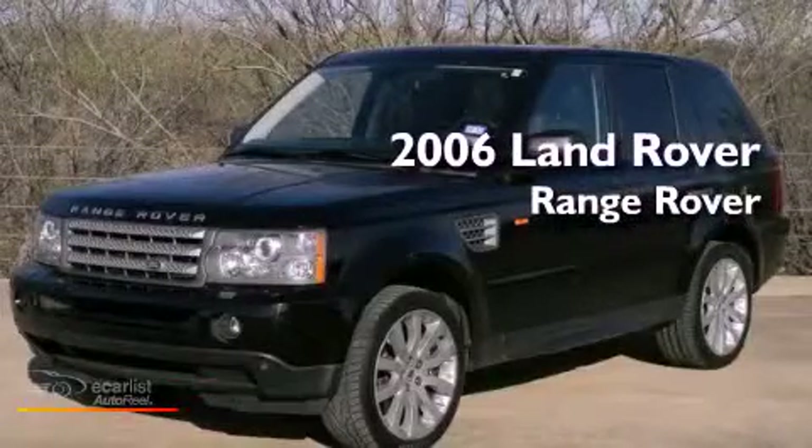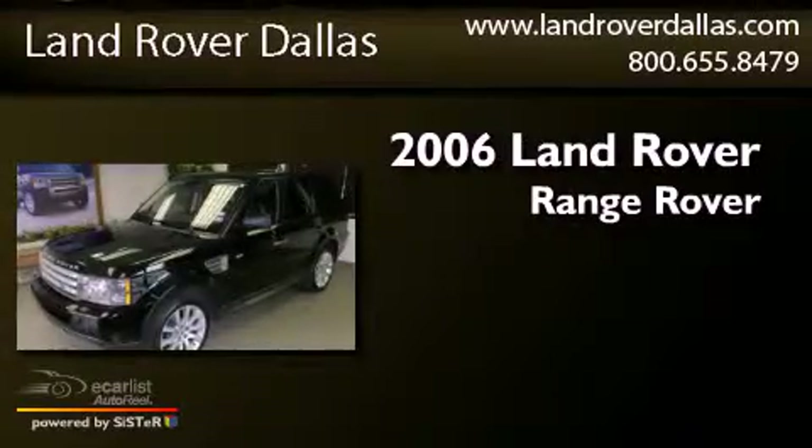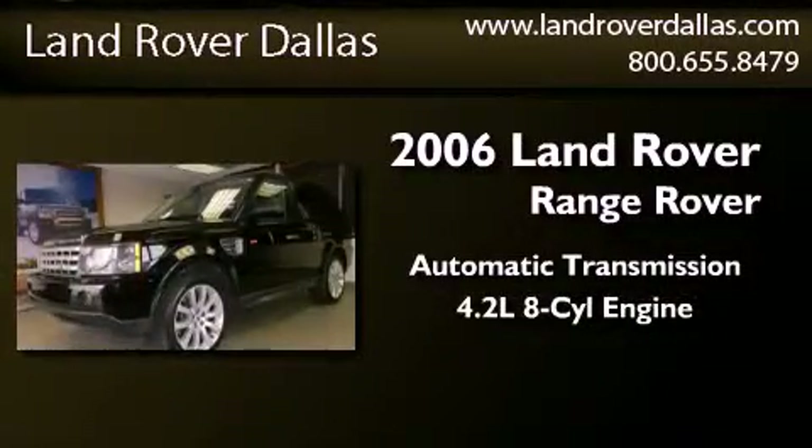This is a 2006 Land Rover Range Rover. This SUV has an automatic transmission and a 4.2 liter V8.